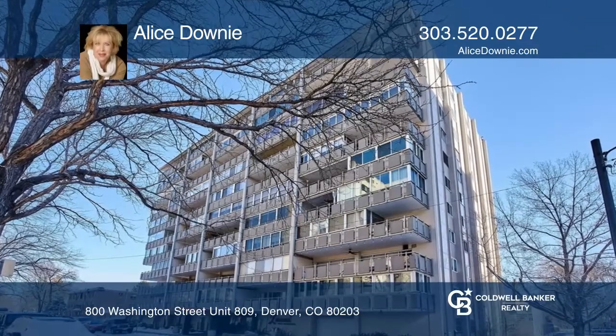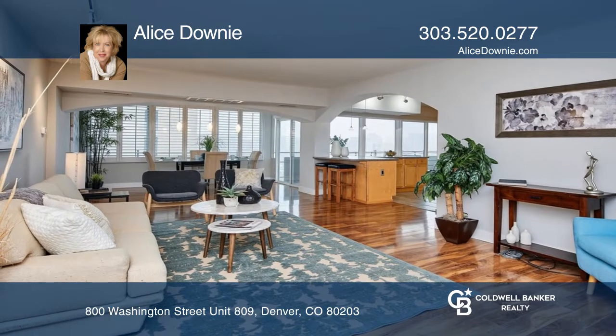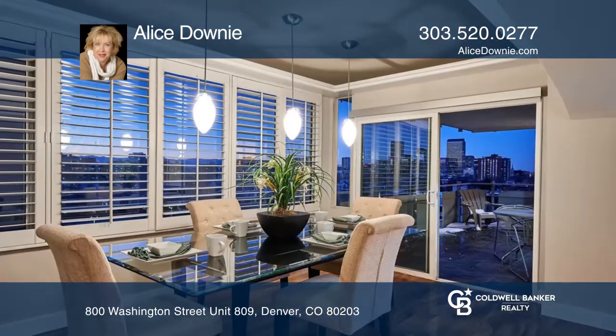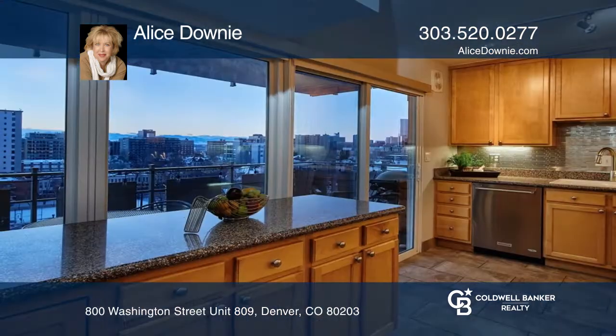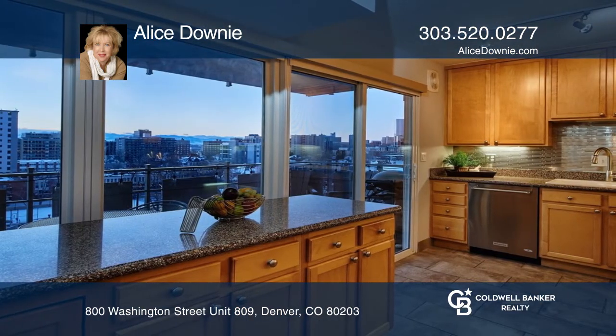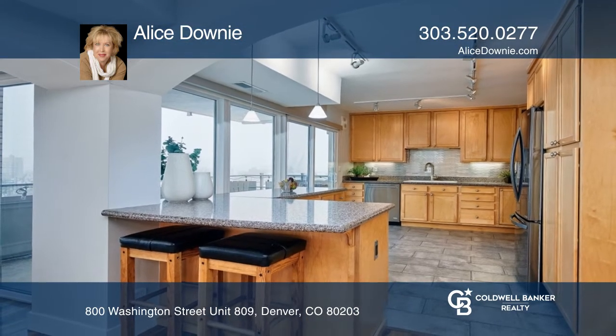This updated two-bedroom, two-bath condo has incredible mountain and city views. The open floor plan features an oversized dining area and expansive gourmet kitchen that includes stainless steel appliances, 42-inch cabinets, solid surface counters, decorative backsplash, and tile floors.